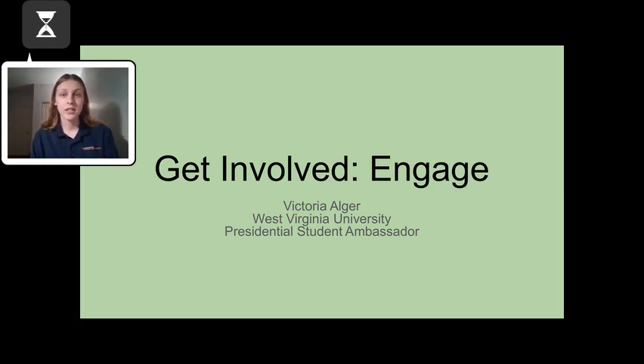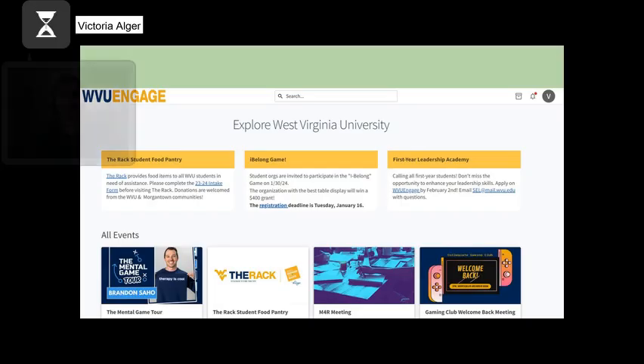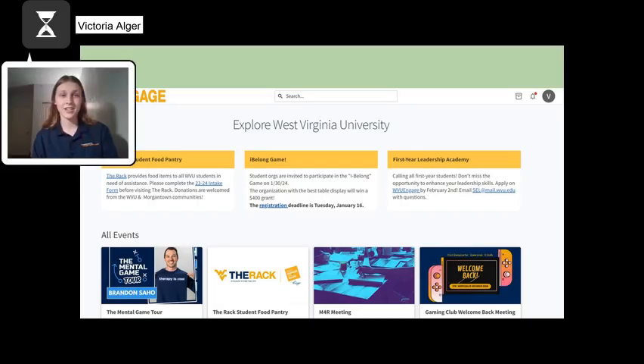The best way to get involved and to join these clubs is by using WVU Engage. Engage is a platform used to find and join all registered WVU clubs, and it is important to know how to find Engage and join clubs you are interested in.